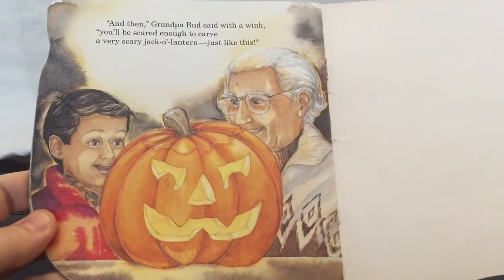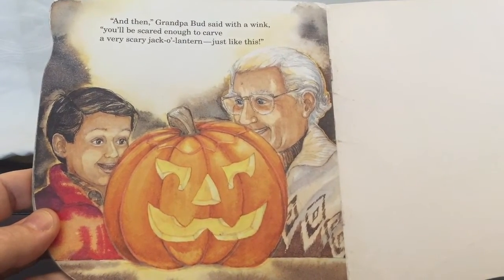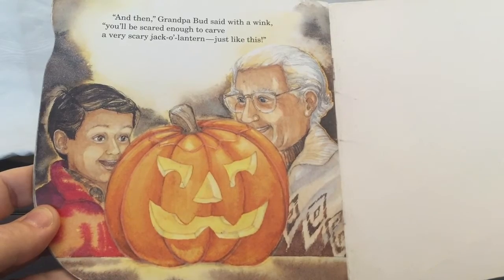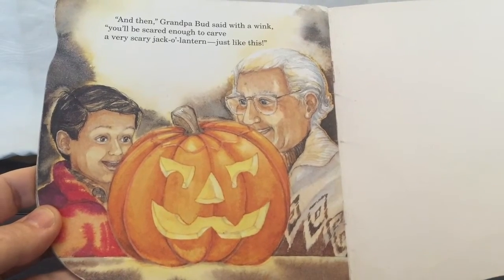And then, Grandpa Bud said with a wink, you'll be scared enough to carve a very scary jack-o'-lantern. Just like this. The end. Wasn't that nice?